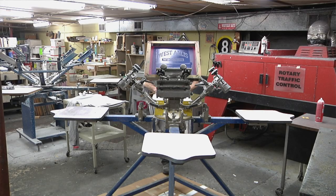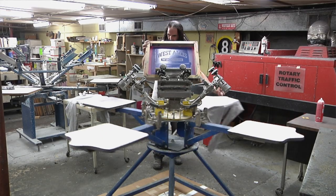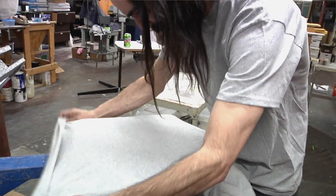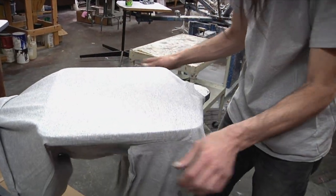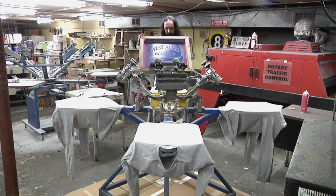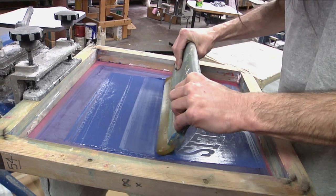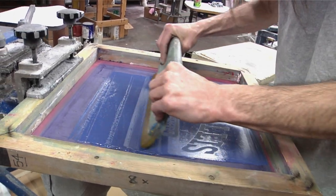The only thing still done the way it was a hundred years ago is screen printing. You don't use silk anymore — you use Dacron or Rayon — but it's done the same way, just a little more refined, a little faster, and a little more mechanical than it was.